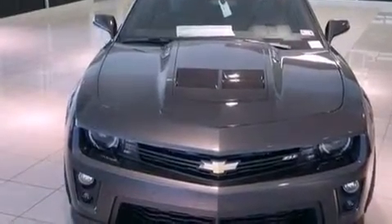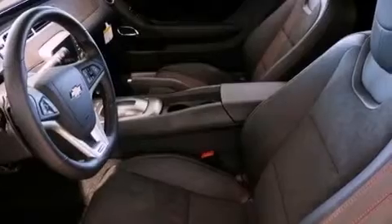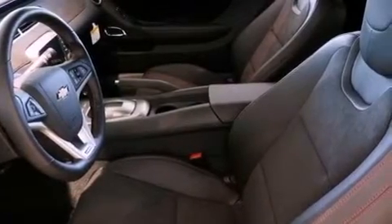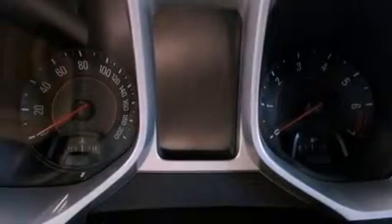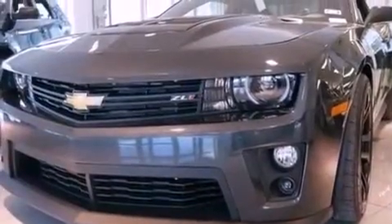A rear-view camera, aluminum wheels, traction control and stability control systems, high-intensity headlights, leather seats, performance tires, a rear spoiler, an anti-lock braking system, dual power seats, and the navigation system will help you get from point A to point B on time.